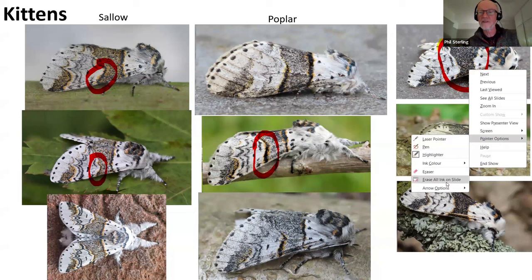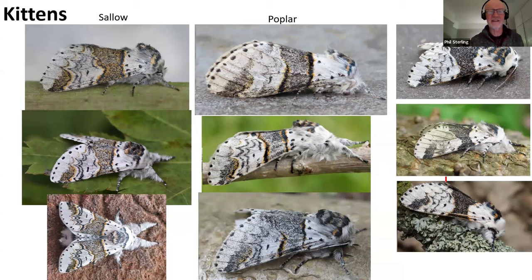If you look at those poplar kittens in a row, particularly the bottom two, they've got extremely long forewings - and that is a key difference from sallow kitten. Let's look at some set examples: the top row are sallow kittens and the bottom row are poplar kittens. The sallow kitten, male and female, are almost always much smaller than the poplar kitten. If you look at the male sallow kitten and compare it with the male poplar kitten, you can see just how long and pointed the wing is of the male poplar kitten.